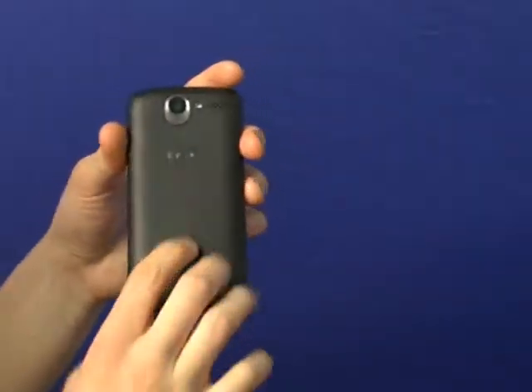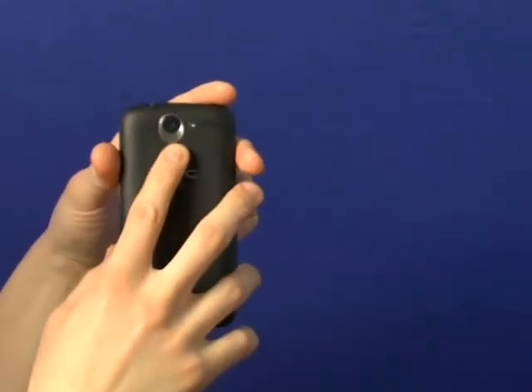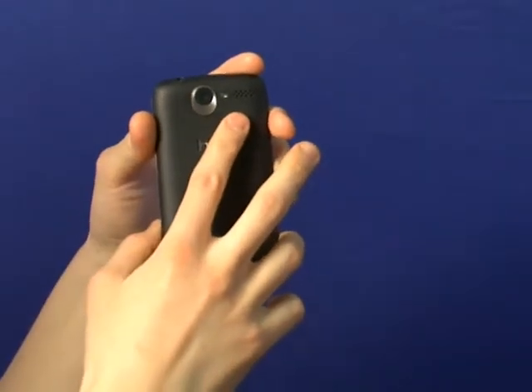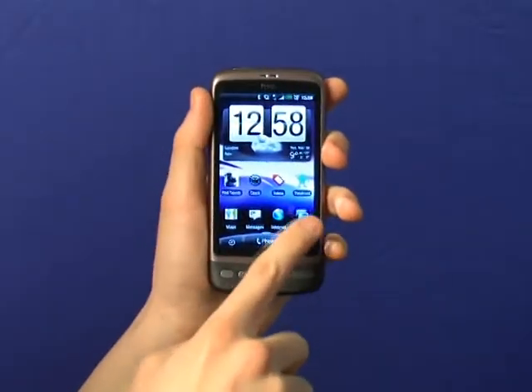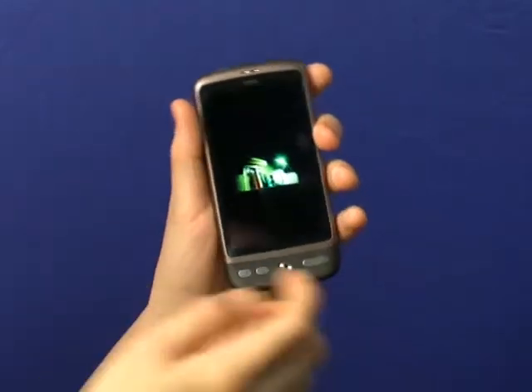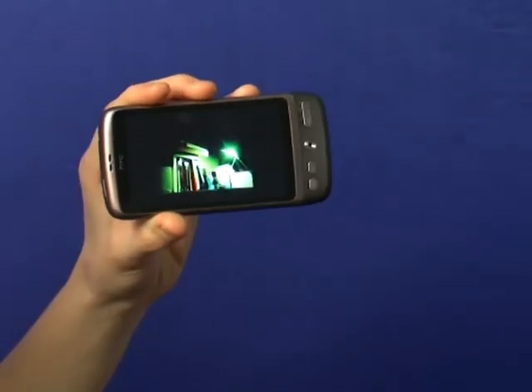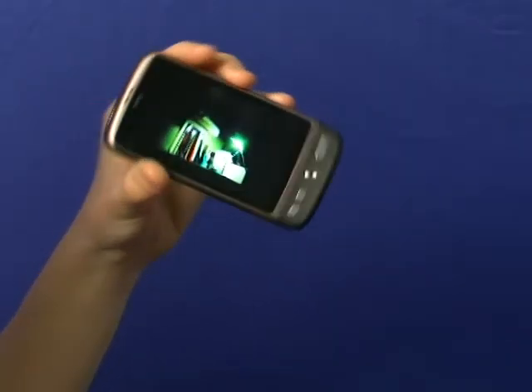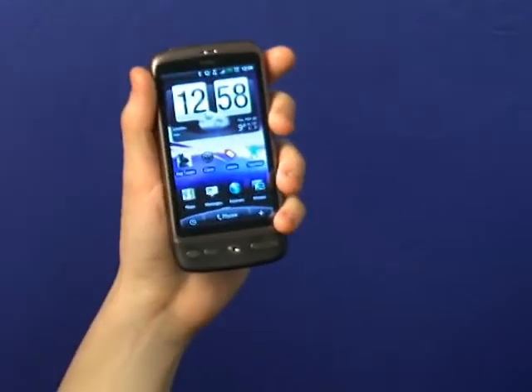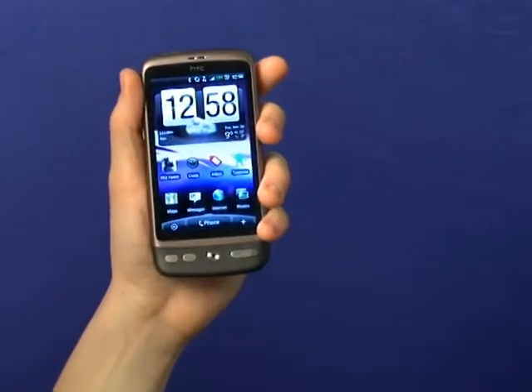On the back, we've got a 5 megapixel camera with autofocus and an LED flash, two things that were missing from the Hero. The camera is really excellent as well. Check out this photo I took with a free camera app called FX Camera. I took this picture in low light, but it still came out pretty clear. This is the same camera that's on the HTC Legend, and both are definitely the best cameras on any of HTC's Android phones.